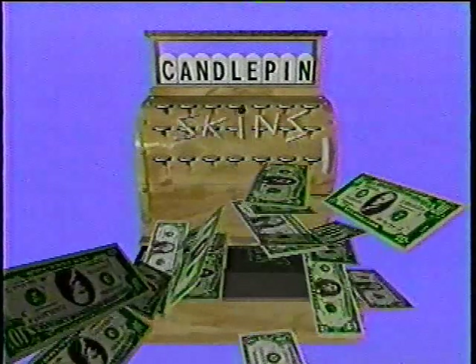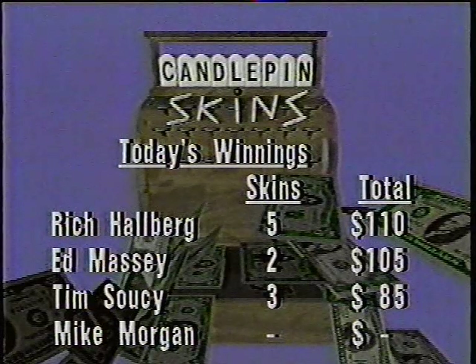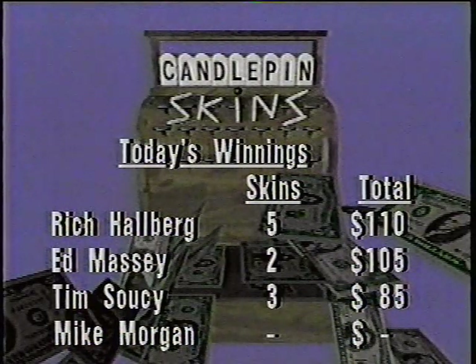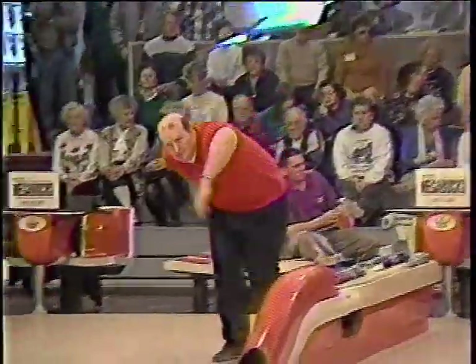Welcome back to Candlepin Skins. Here's the money won so far after game one — Rich Hallberg leading, but not by much over Ed Massey, who got hot late with that double strike at the end of the first game. Tim Soucy is also on the board. Mike Morgan is yet to break through with any skins, and is also running fourth in total pinfall after game one with his three-week streak on the line. Tim Soucy has a five-week streak going and he's in second place right now.